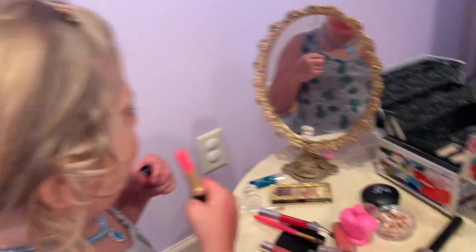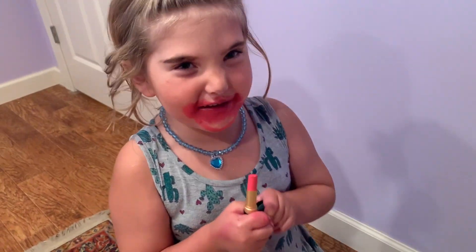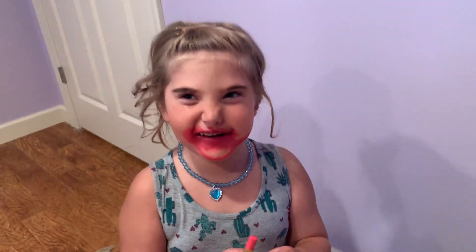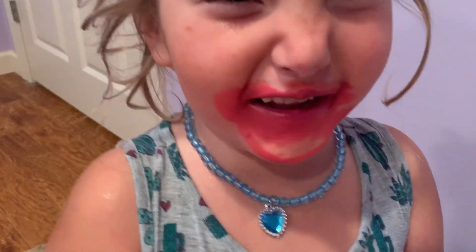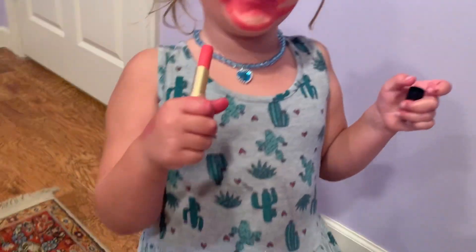Oh no, what happened? Makeup disaster! Oh no, look at me. What happened? Oh no, it's a disaster. There's makeup everywhere. Alright, we got some makeup remover.